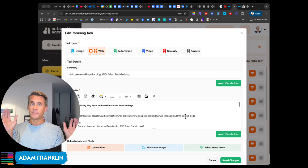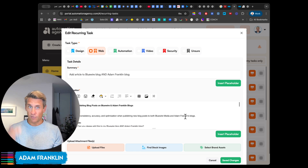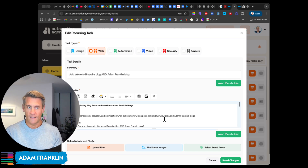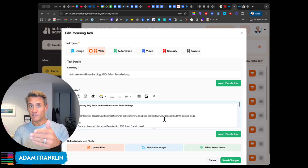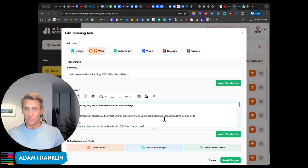It's all hands-off for me and the SOP, or the process, is all documented in here. In fact, I didn't even write this SOP — I got Automation Agency, as one of their tasks, to write a thorough SOP which I can then use as a recurring task or a favorite task.